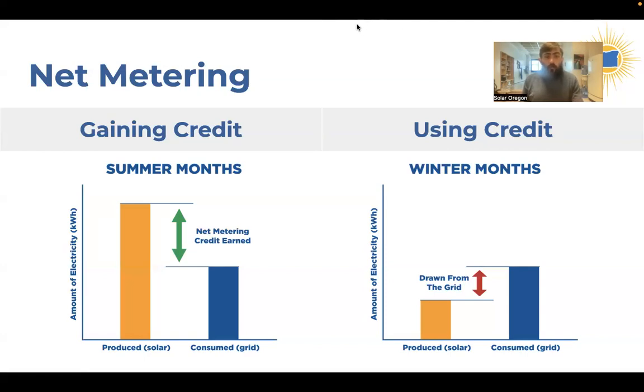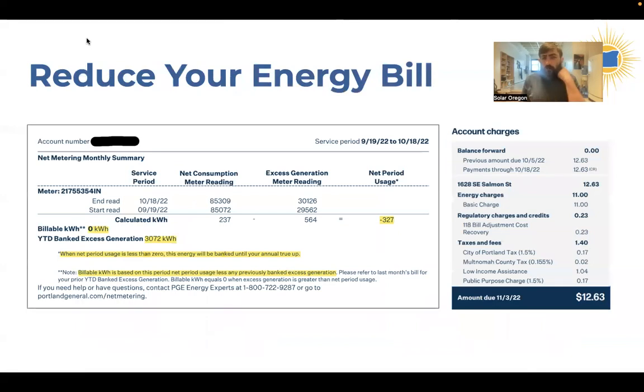One thing to note about net metering is that the calendar year starts April 1st and runs through March 31st. Credits roll over from month to month but do not roll over from year to year. This means you want a system that meets but does not exceed your electricity needs, because if your system is too large, you'll end up forfeiting credits at the end of the year.